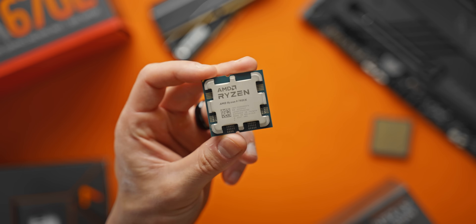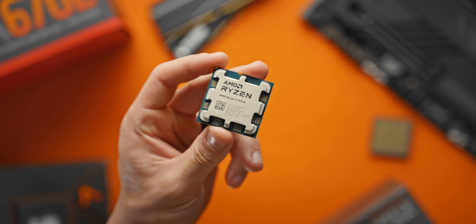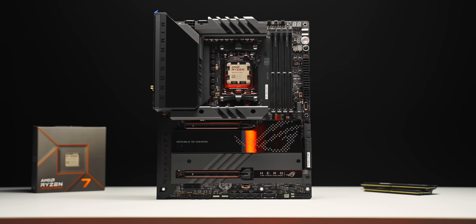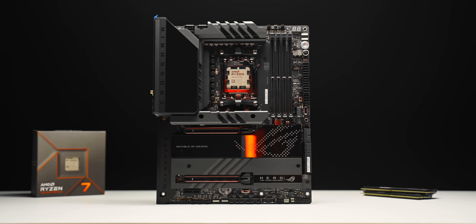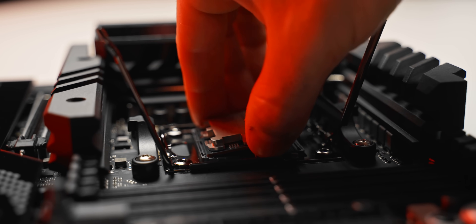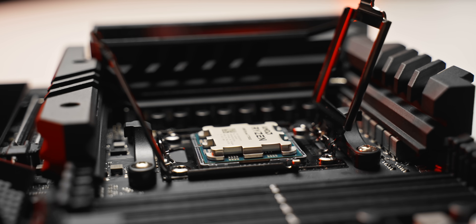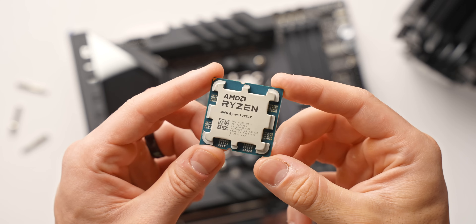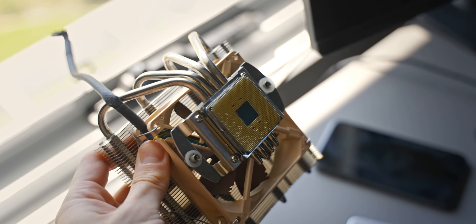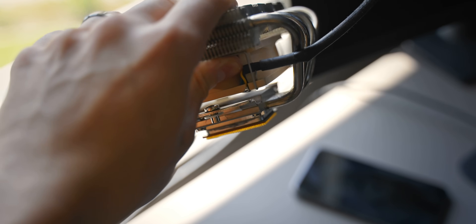Even just physically, we're looking at very different CPUs this time around. These are not compatible with previous AM4 motherboards — it's a complete platform reset. The new platform is called AM5, with a new socket, new heat spreader, and new CPU design. There are no pins on the bottom of the CPU anymore, and the installation is now very similar to Intel, which also means we'll avoid broken pins with the new socket design.